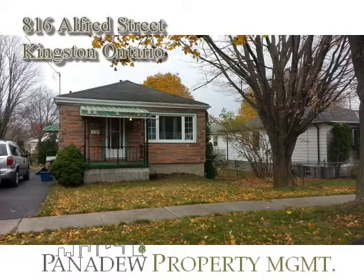Three-bedroom apartment in Kingston at 816 Alfred Street for rent in Kingston, Ontario. Perfect for Queen's students or professionals. Three-bedroom Kingston apartment for rent with a furnished or unfurnished option.